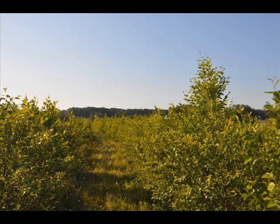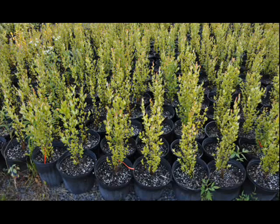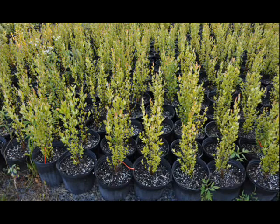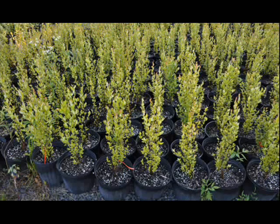It produces flowers in the spring and the winter and small brown-green cones in the summer. Without pruning, it grows with several trunks.